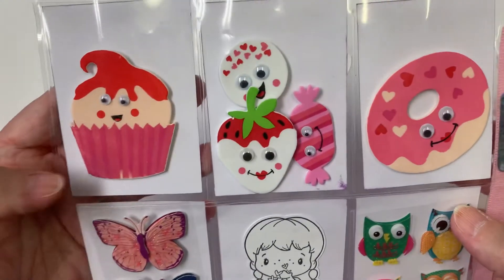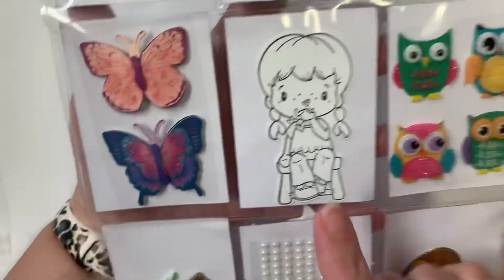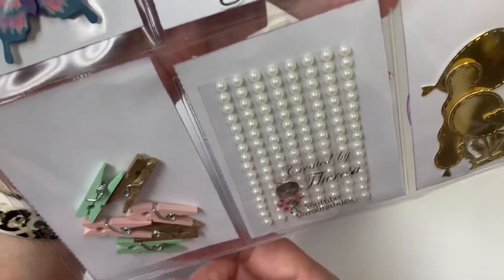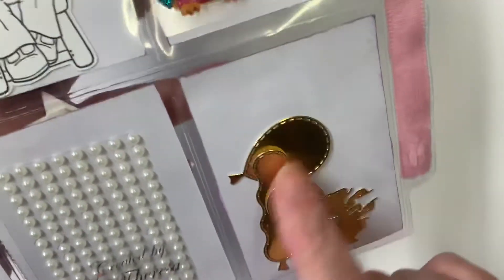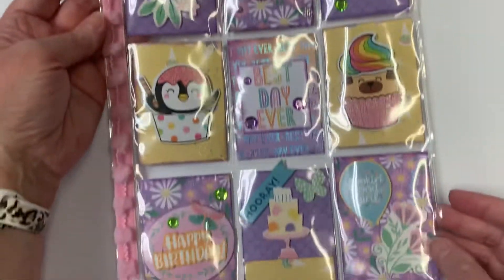On the back of the pocket letter, I have some little embellishments she can use in her crafting: some owls, a stamped little doll she can color, Dollar Tree butterflies, clothespins she can use when crafting, some flatback pearls, and I cut out some little gold pieces like balloons, a butterfly, and a crayon. That is my pocket letter for Isabel and I hope she likes it.